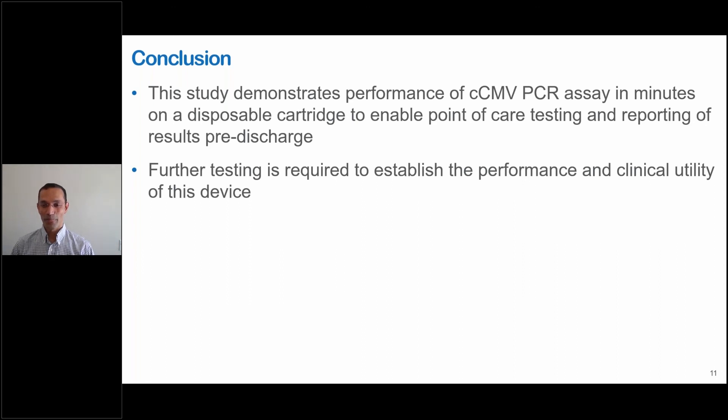Do you have any plans for making this available in the developing world? Yes — the Finder is now CE marked for G6PD, and there are some countries outside the U.S. where we have installed the device and are doing some pilots right now where CE marking is accepted. Thank you, very interesting.